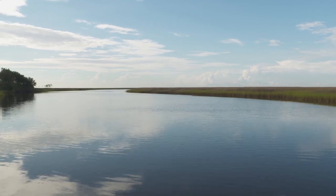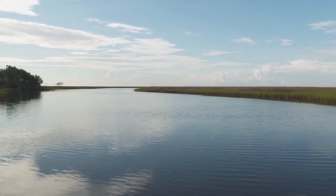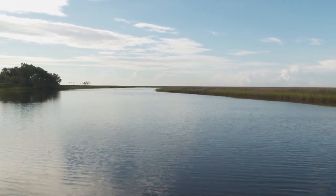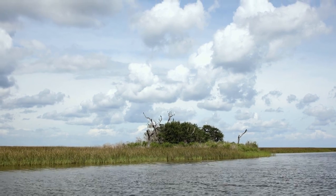I grew up out here in this area. As a kid, we were always out here fishing, crabbing, shrimping. So it is special to me. I like being a small part of this mission to protect it, make it better, and show it to other people.